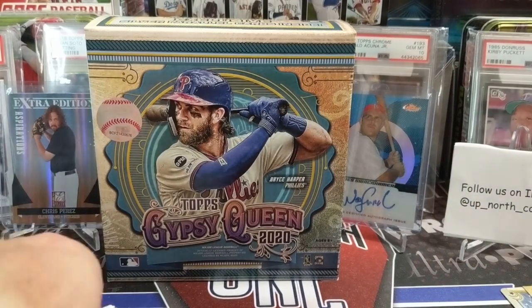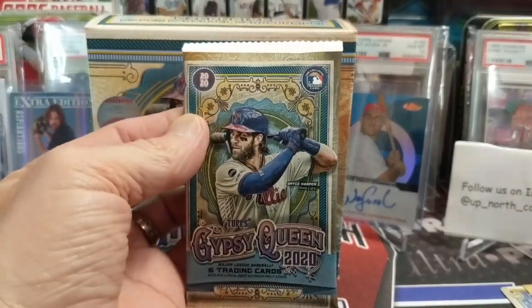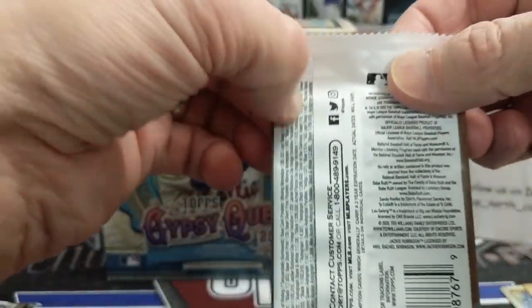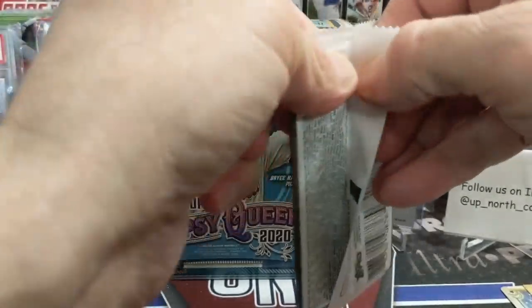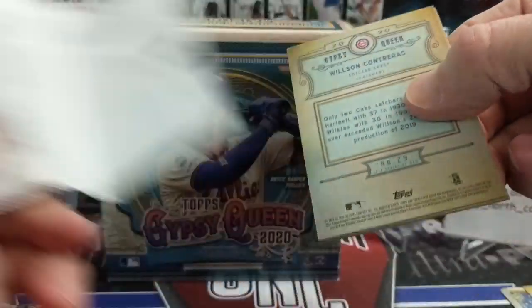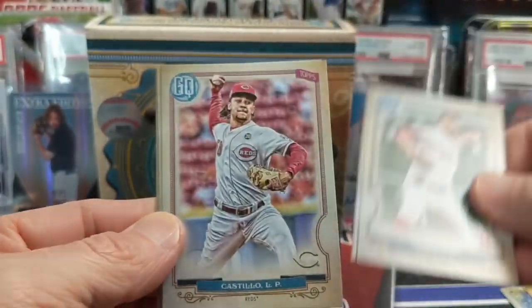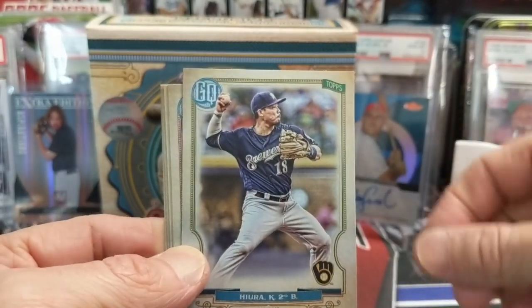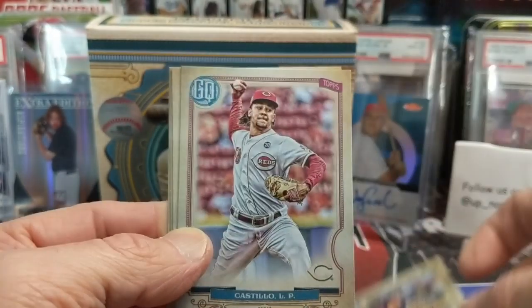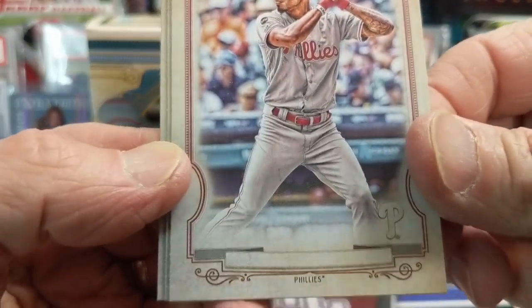Gypsy Queen is kind of a tricky product to figure stuff out sometimes — this is definitely not our expertise. We know a lot about Heritage, Series One, Topps Chrome, and a few other products, but Gypsy Queen we know a fair amount about — just not all the fine details. Oops, skipped right over a card — there's an area and there's a no-name plate.